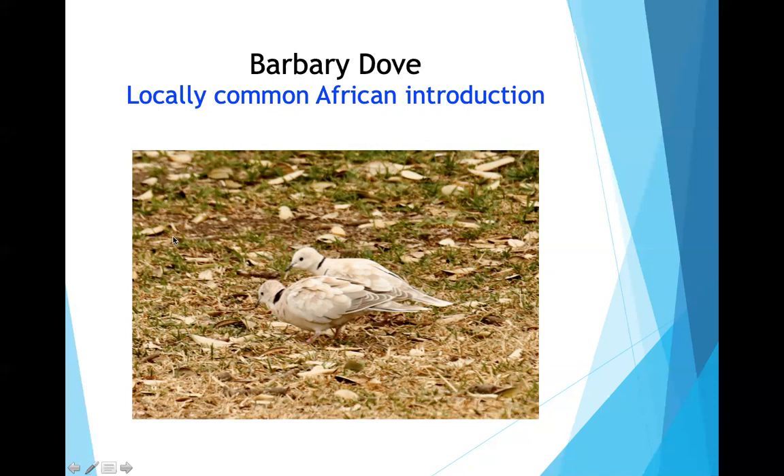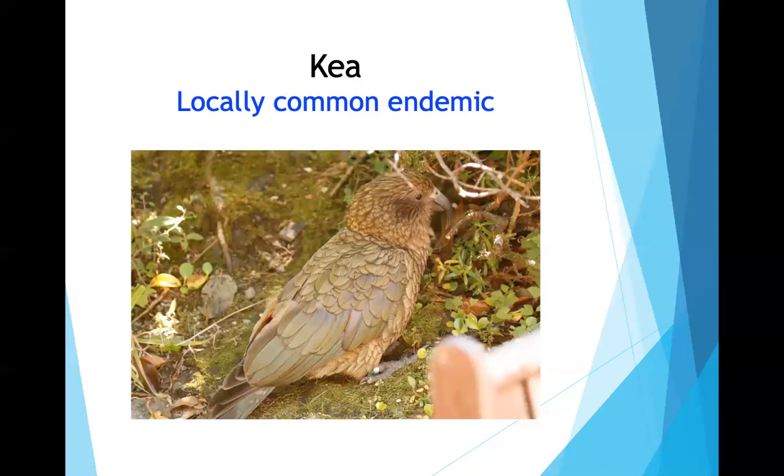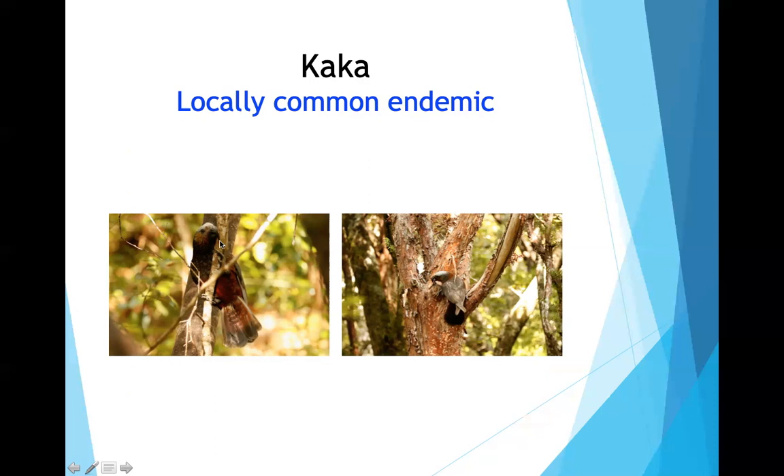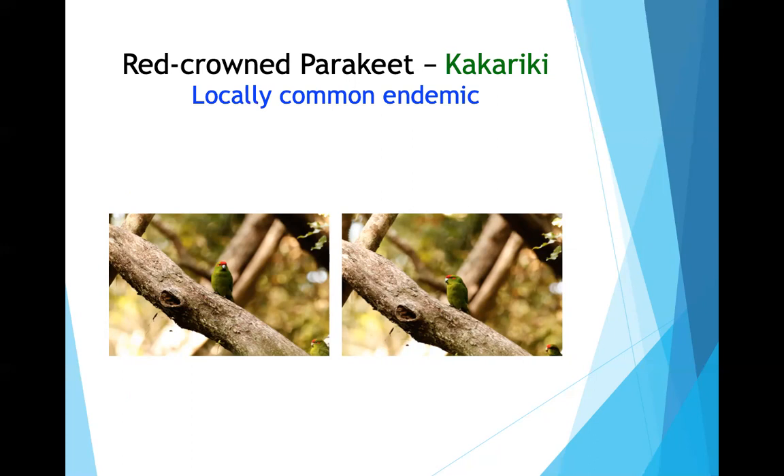New Zealand's parrots are unusual. The kea is noted (the speaker believes it may be flightless, though this is uncertain from context). The kaka parrot peels bark off trees and eats it, using its powerful can-opener-like bill; in flight the undersides of its wings are brilliant red — a very smart and pretty bird. They also have the red-crowned parakeet (and a yellow-crowned parakeet, which he didn't see).